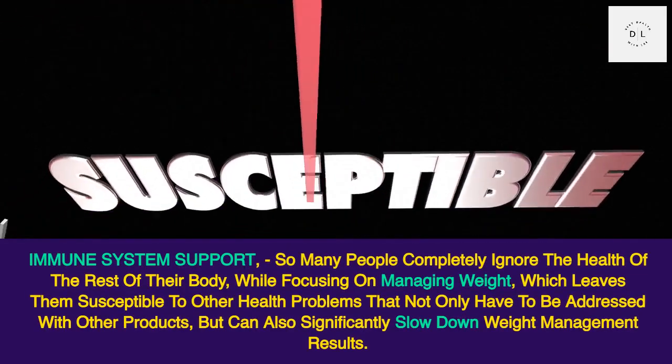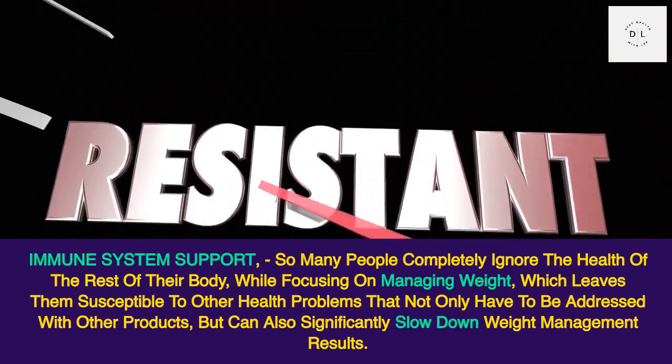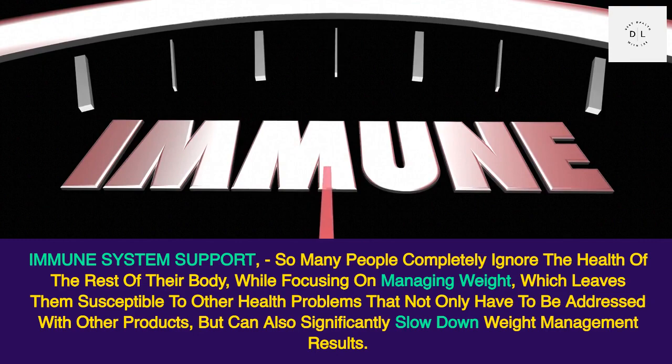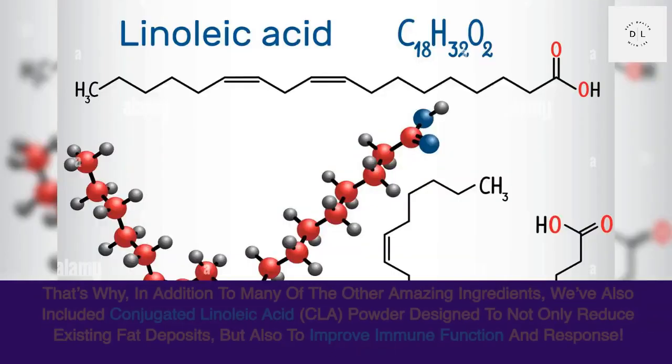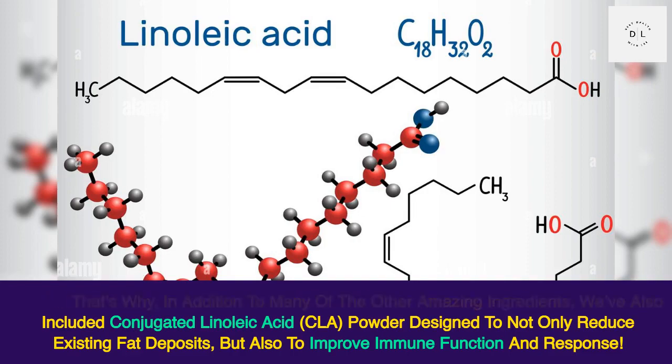Immune system support. So many people completely ignore the health of the rest of their body while focusing on managing weight, which leaves them susceptible to other health problems that not only have to be addressed with other products, but can also significantly slow down weight management results. That's why, in addition to many of the other amazing ingredients, we've also included conjugated linoleic acid, CLA, powder designed to not only reduce existing fat deposits, but also to improve immune function and response.